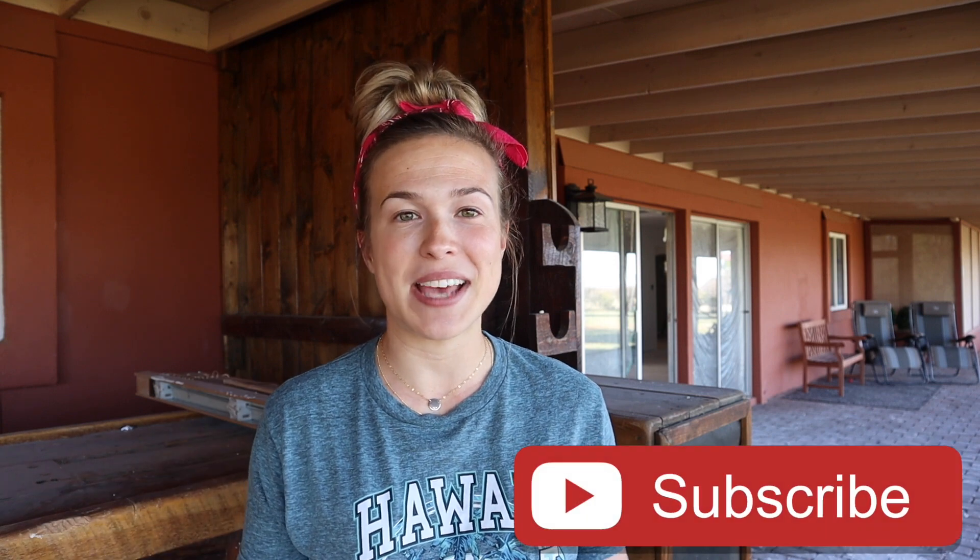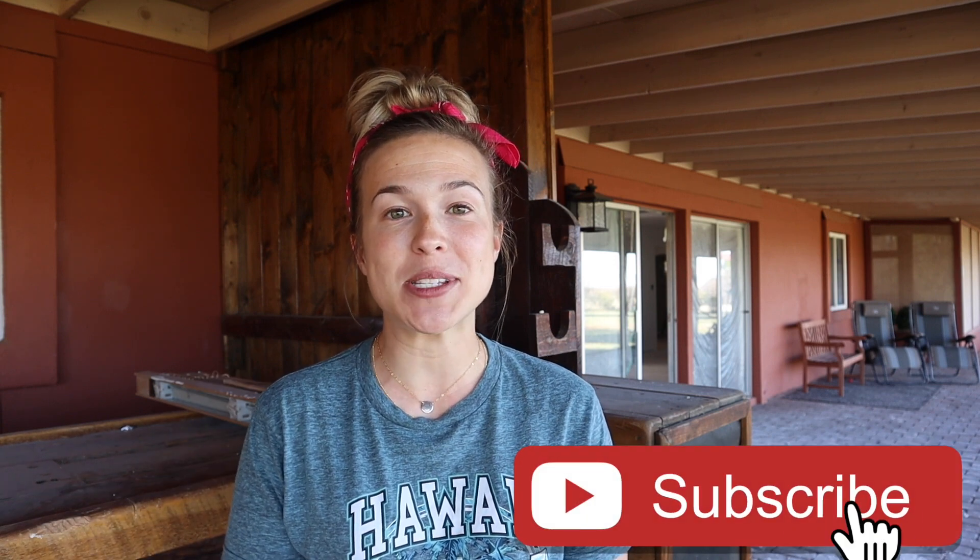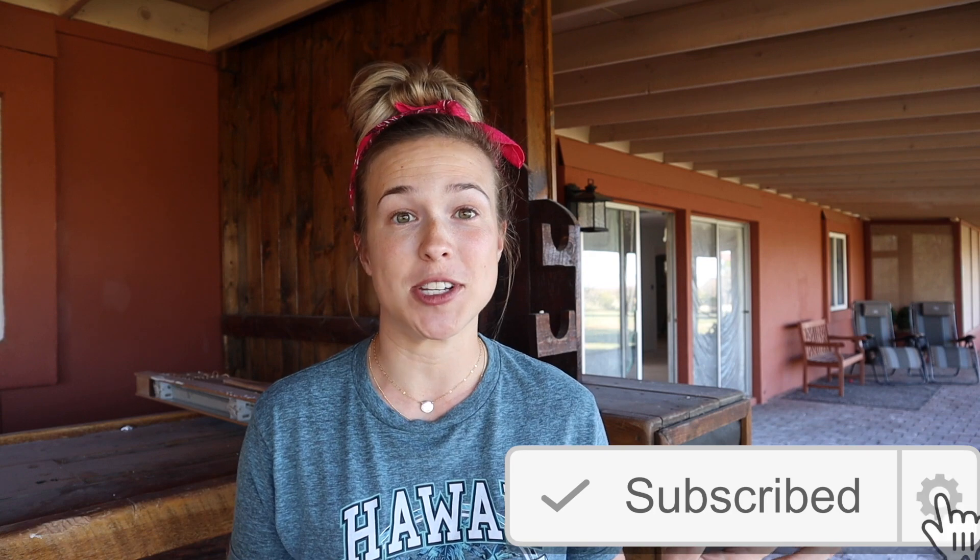Hey everyone, welcome back to Hannah's Happy Home and welcome to episode six of the home renovation series. If you are new here, we just bought this house and have been working on renovating it. If you haven't seen the previous five videos — the empty house tour and all of that — it will be linked down below. You definitely need to go back and watch them because this house has come so far.